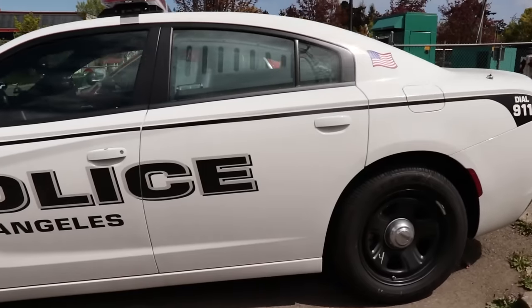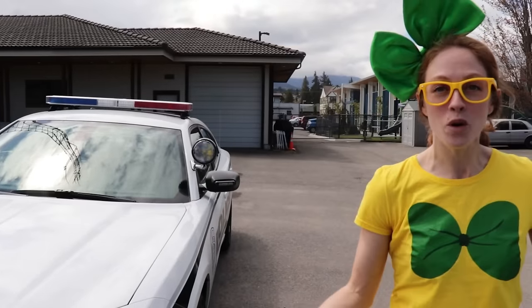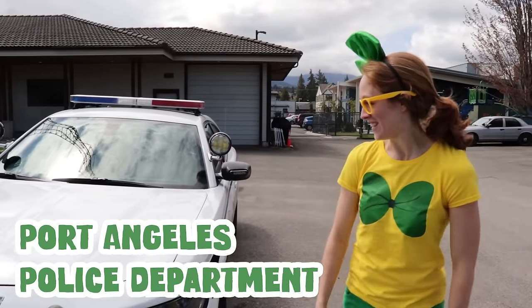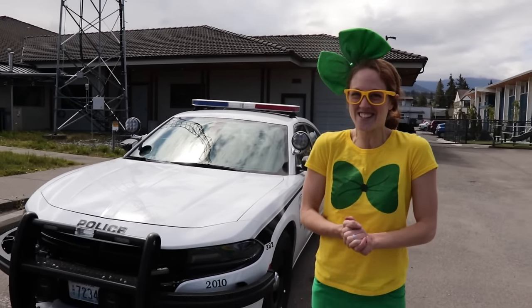Hey, it's me, Wrecky Wreck. And look at this — this right here is a police car. It's brand new. And we're with the Port Angeles Police Department. We're going to learn about this police car. We're even going to get to meet a canine officer. Isn't that so cool? Well, I'm really excited. Come on, let's get started.